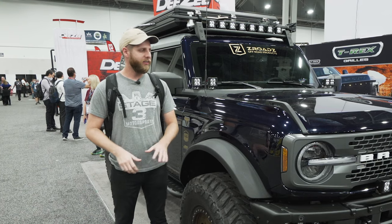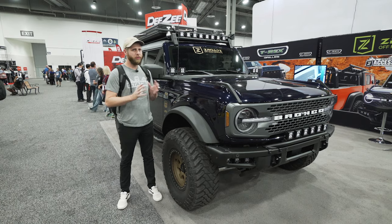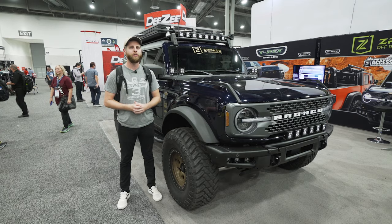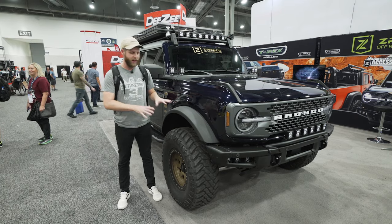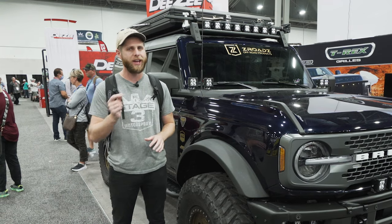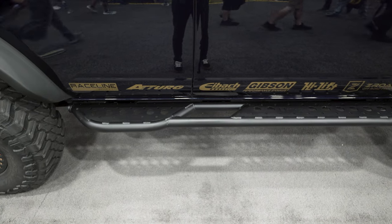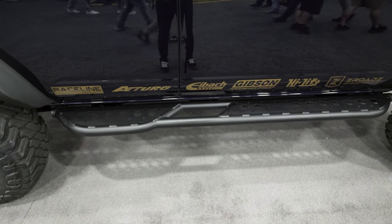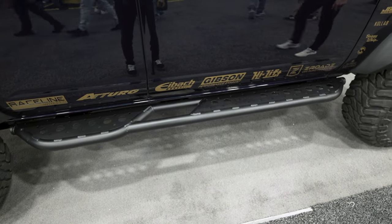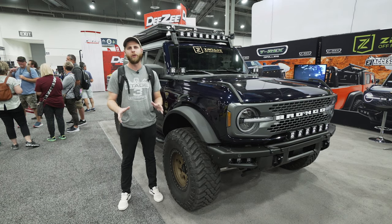Some other neat things to point out: this has a deep dark blue metallic paint which I don't think is a factory color. It looks like they resprayed it and added bronze accents that tie in with the wheels, and it's really classy. It's not in your face but it catches your eye, especially with the show floor lighting bringing out that metallic. They also have new rock sliders from Z-Roads — more of a slider step — and I like the kick-outs and tubular design. It just finishes out the Bronco build altogether.